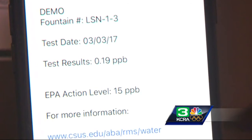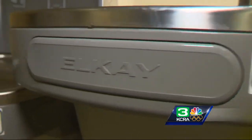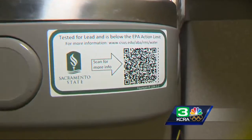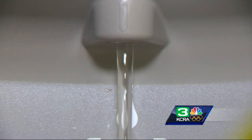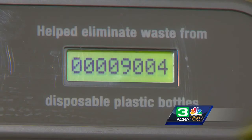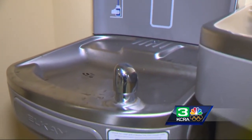The test on this fountain was done on March 3rd, 2017, with a reading of 0.19 parts per billion — far below the EPA's suggestion of 15. The fountains also have a water filtration system and a water bottle refill option with a digital readout that reminds you how many plastic water bottles won't end up in the landfill.